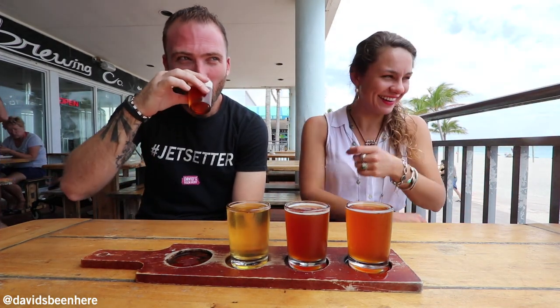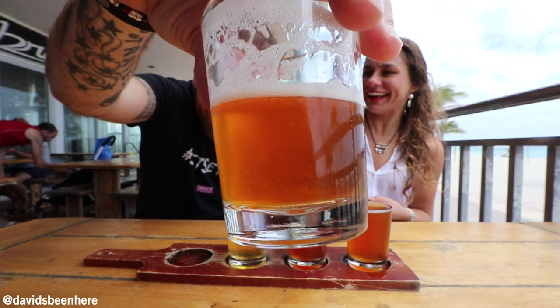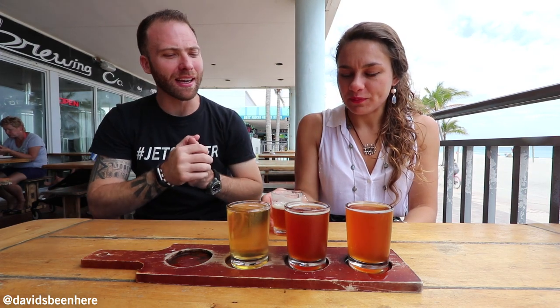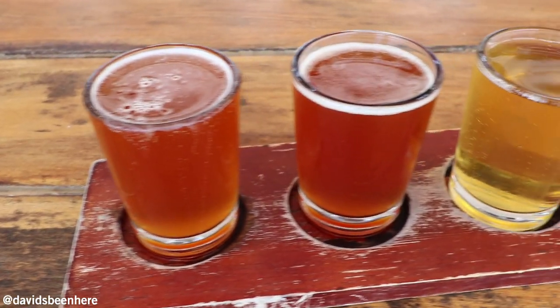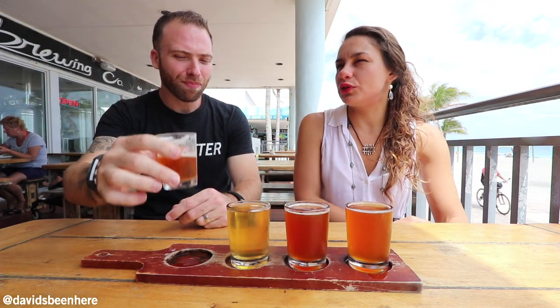We're going to try the amber ale. What I like about ambers is that they're very light. It's smooth — it's hard to understand exactly what it is, but it's almost like a pale ale, that's how I see it. And then a pale ale is almost an IPA, but not quite. Smoother, a bit creamier. It is very creamy. You don't really taste a lot of hops there — almost at all.